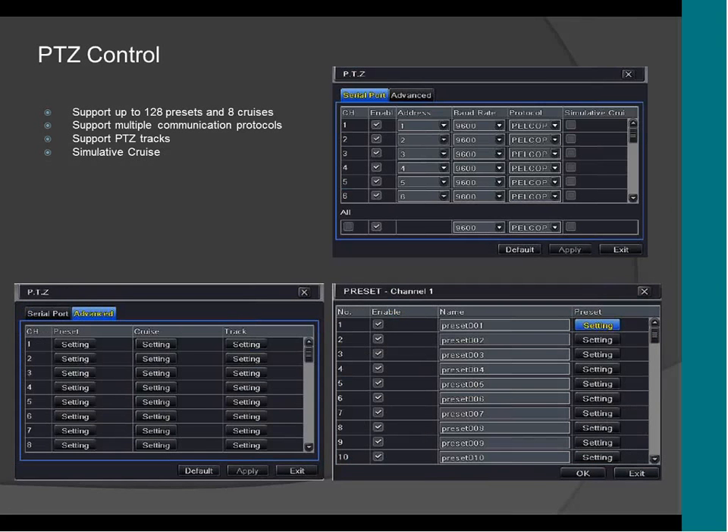This is the PTZ controller. Here you can have 128 presets and 8 cruises. It supports multiple communication protocols including PELCO-P and PELCO-D. It supports PTZ track and simulated cruise, which means that if your camera doesn't support cruise, you can force the camera through the DVR to do it — even if the camera doesn't support it, thanks to this feature.